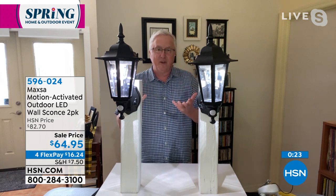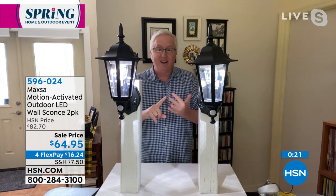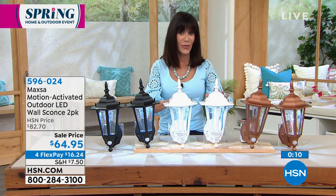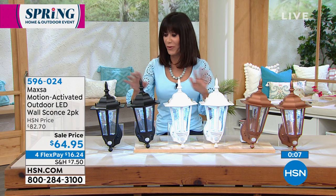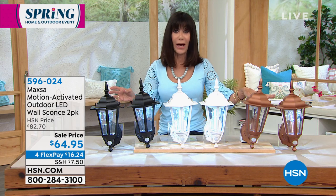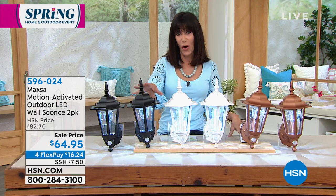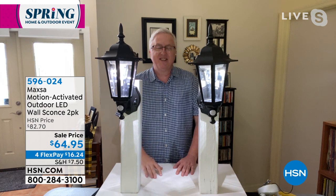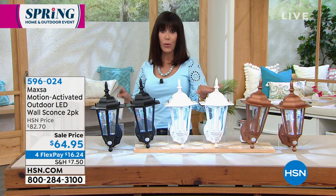Safety, style, and security — however you look at it, Maxa is beautiful. Fewer than 100 remaining in the white and fewer than 100 in the black. About 200 in copper, and when they are gone, they are gone. Enjoy flex pay — only for today. This is also the only airing of these today. Item number 596-024. Thank you Matt!